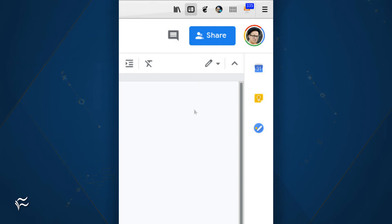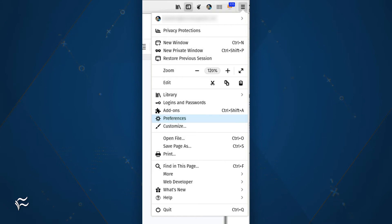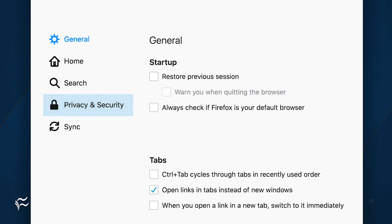However, you might want to check. Do this by opening Firefox. Once open, click on the menu button and then click Preferences. In the resulting window, click Privacy and Security.